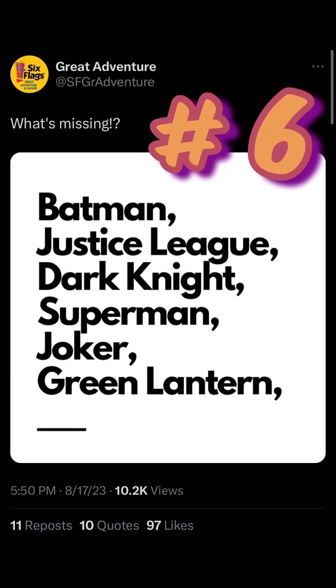Teaser number six was posted 8/17 at 5:50 PM from Great Adventure on their Twitter. What is missing? Batman, Justice League, Dark Knight, Superman, Joker, Green Lantern — and then a blank. Obviously this is a hint about the new coaster coming in 2024. People are thinking the Flash definitely fits into that list with the ones before it.